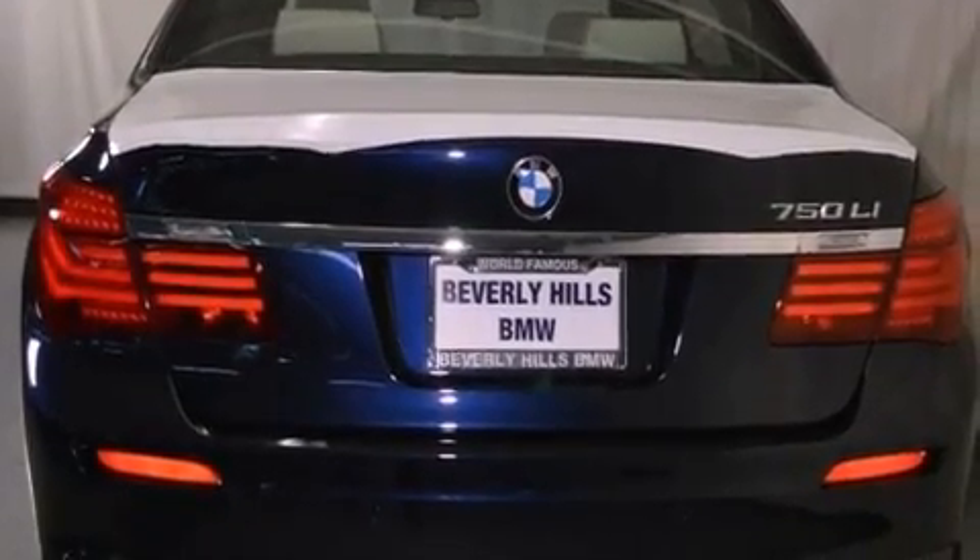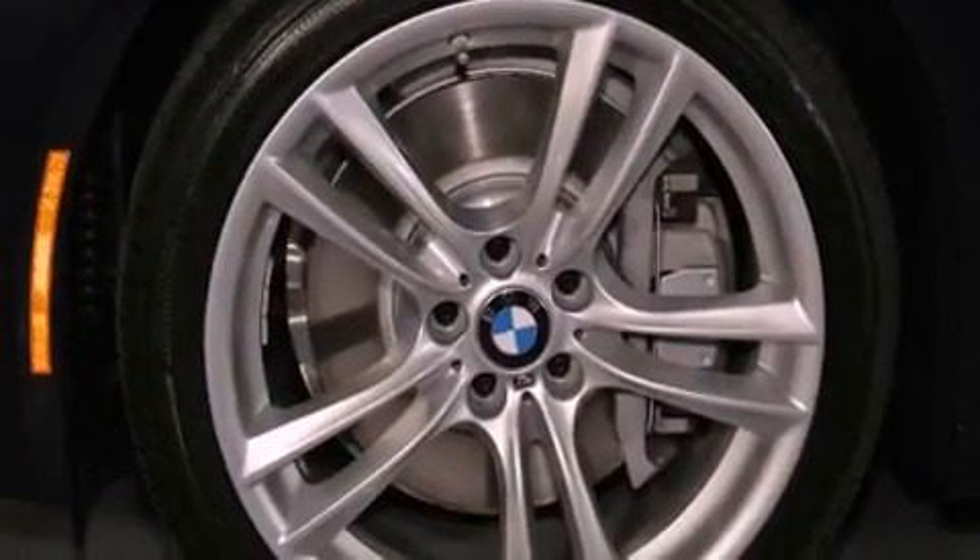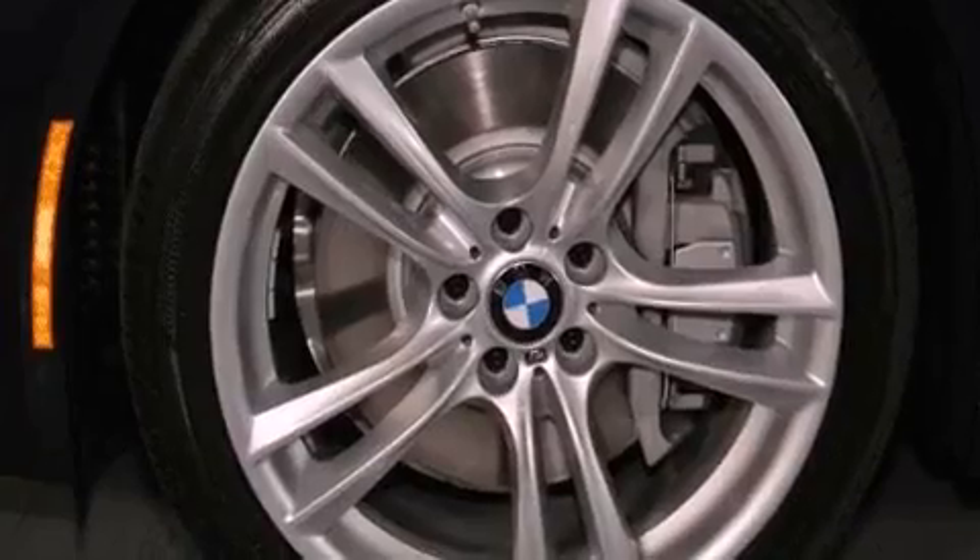The following features are also included: a power moonroof, steering wheel memory settings, cruise control, a CD player, a leather-wrapped steering wheel, a passenger side vanity mirror, and a security system.